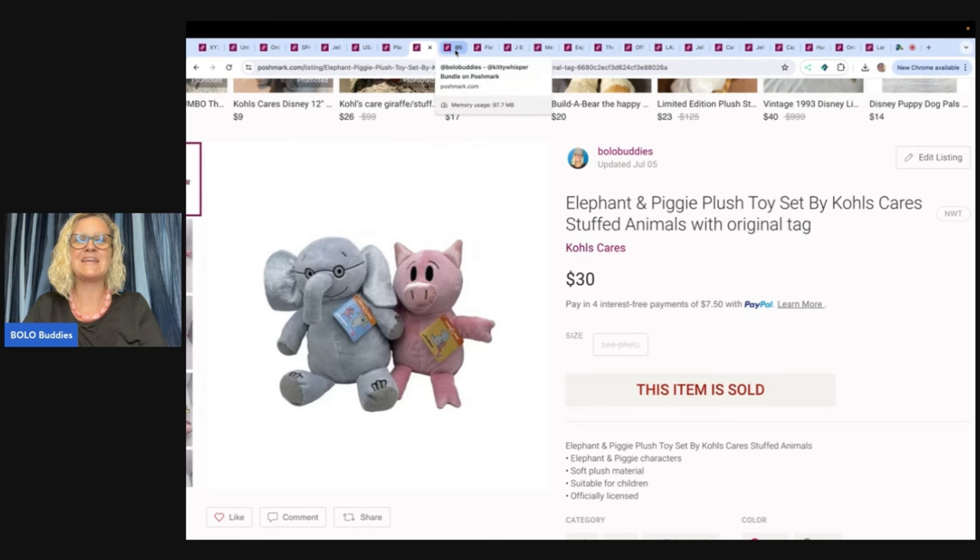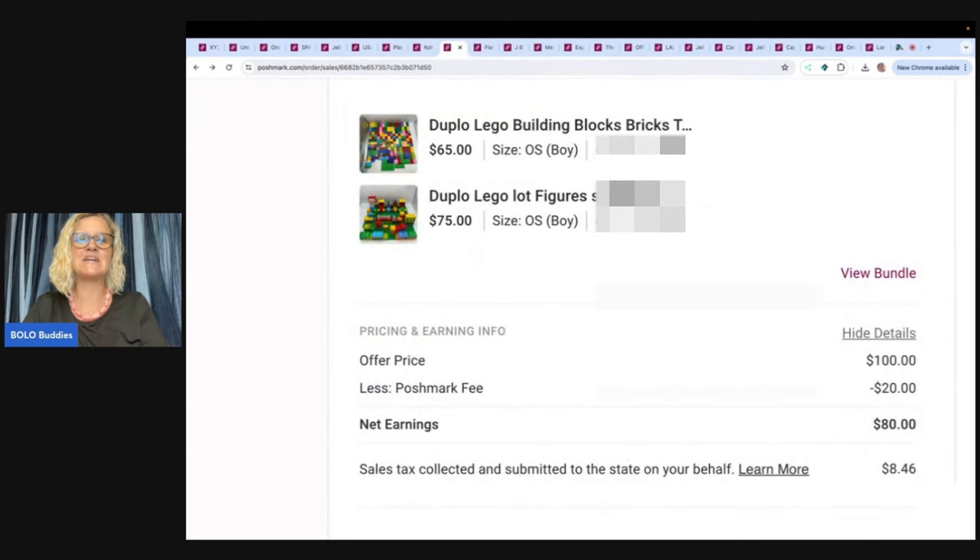This is a Duplo Lego Building Blocks lot. I picked these up mostly at the Goodwill Benz. If they have the minifigures, that definitely increases value. I had one listed for $65, one for $75. Somebody offered me $100 and I just couldn't resist — I took it. Poshmark took their 20%, so I got $80. Duplo Legos are the bigger blocks, not the little ones.